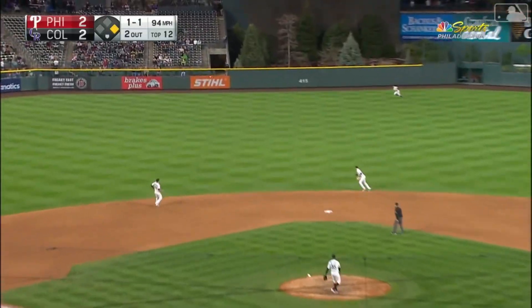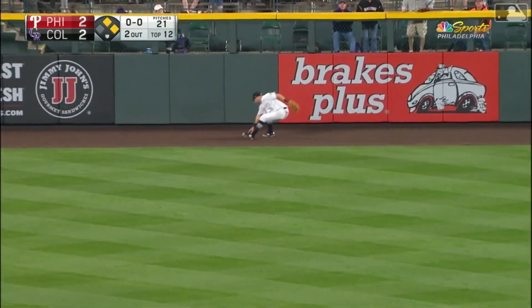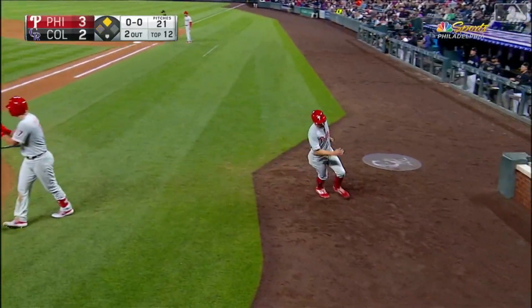Ball out toward left center field — boy, they were over-shifting. Gosselin's going to wind up scoring easily, already at third, and Harper pulls into second with an RBI double. And the Phillies take the lead.